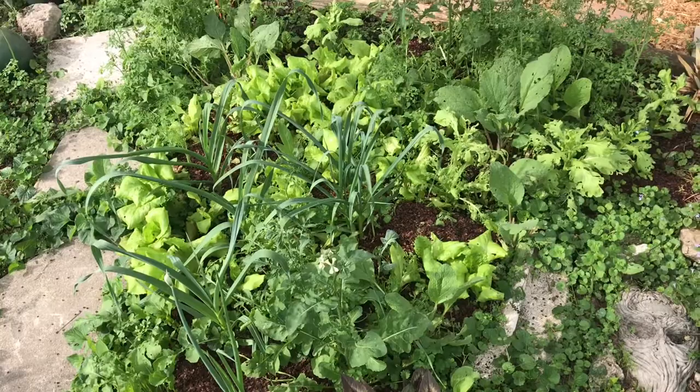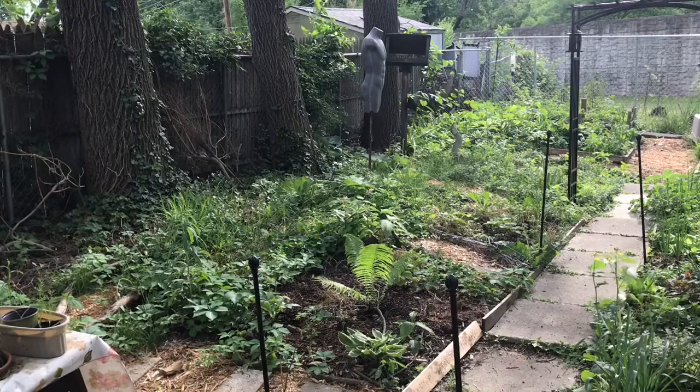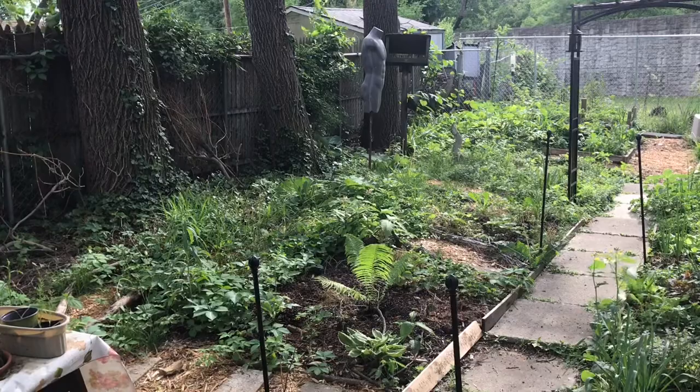Some fennel bulbs in there that have been selected, some that have already been harvested, and some herbs that are black walnut tolerant planted in here. And on this side is the wonderfully creepy woodland polyculture.